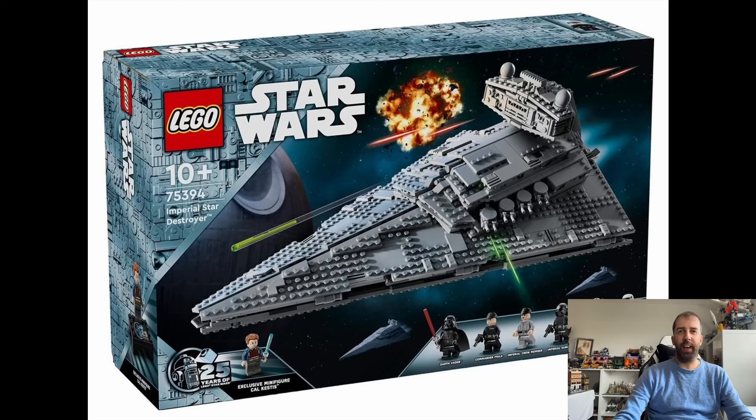Hi everyone, it's John the Dyslexic Geek here. Today a German retailer Lucky Bricks have revealed the upcoming Star Destroyer set. Now this set isn't going to be coming out until August 1st. I can't quite believe this has leaked already, but we do now have all the pictures and details of it. This set was rumoured to be based on the Death Star, but it turns out it is in fact going to be a new Star Destroyer.